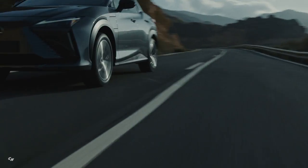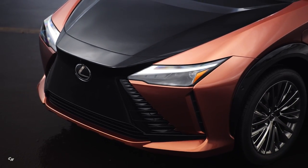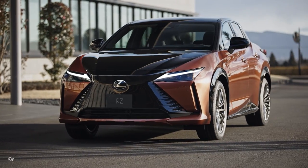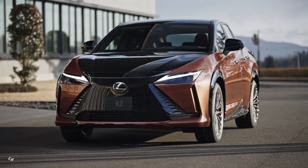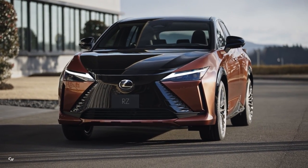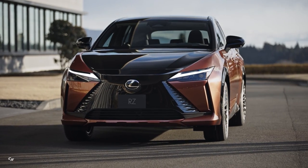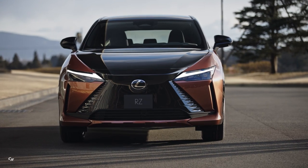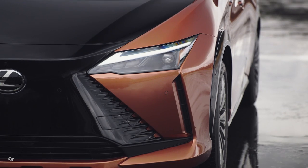The all-new RZ continues the design language of the next generation of Lexus by pursuing a unique identity and proportions born from a dynamic driving experience. The design concept is seamless e-motion, expressing seamless acceleration and a dynamic sense of torque, unique to an electric car.